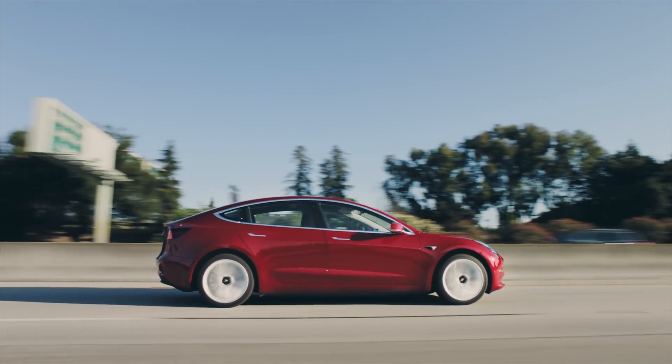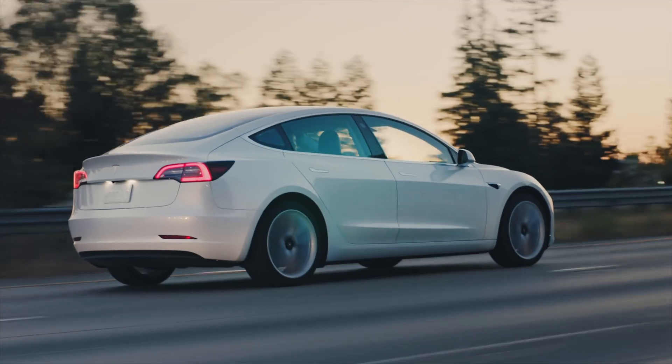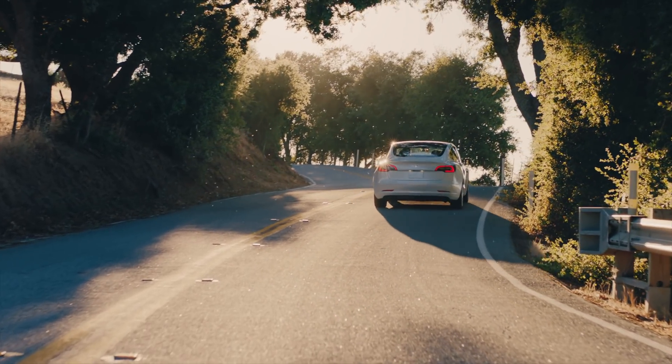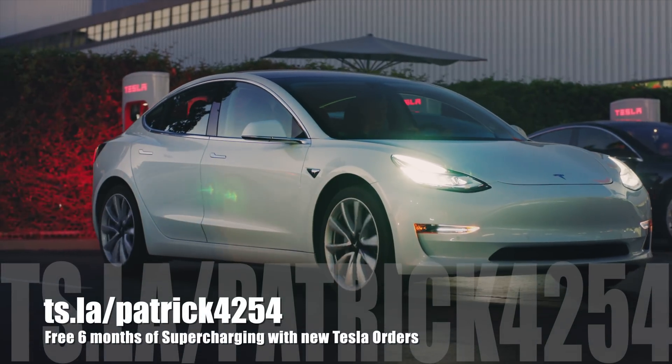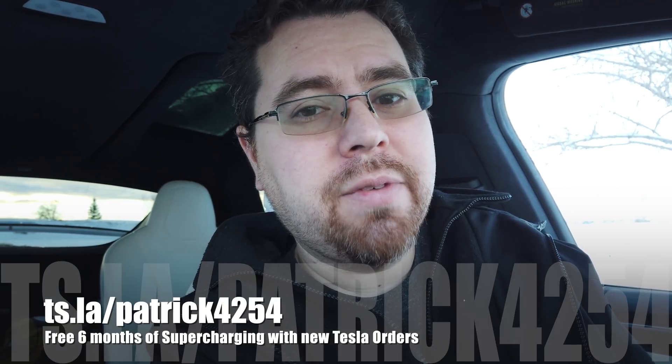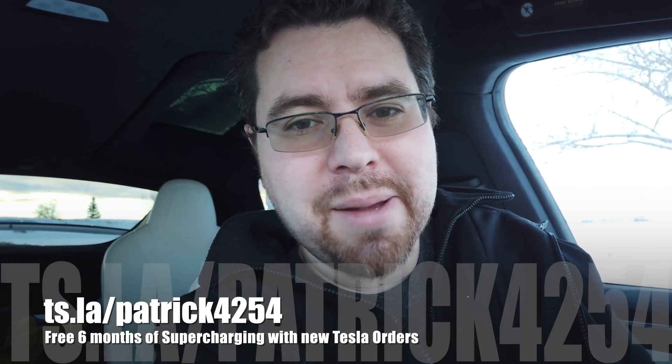We'll see if they do updates to the hardware or the firmware — or unfortunately, maybe the hardware in newer versions of Model 3s. Thank you guys so much for watching and me just blabbering on about Tesla. I love Tesla so much — it's really cool what they're doing for the future and all the technology involved. If you don't already have a Tesla and you're looking at getting one, the referral program is ending February 1st. Please use my referral code below and you'll get free supercharging for six months. Thank you guys so much — I'll catch you guys next time. Bye!